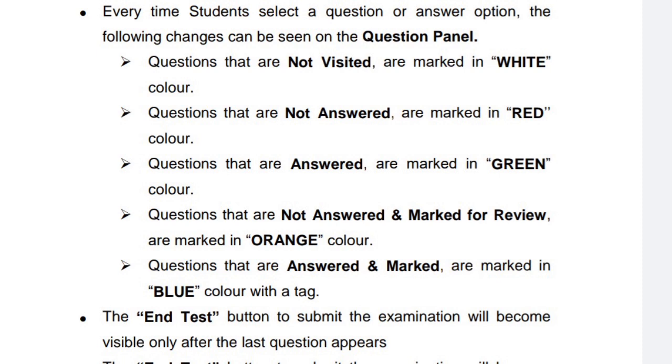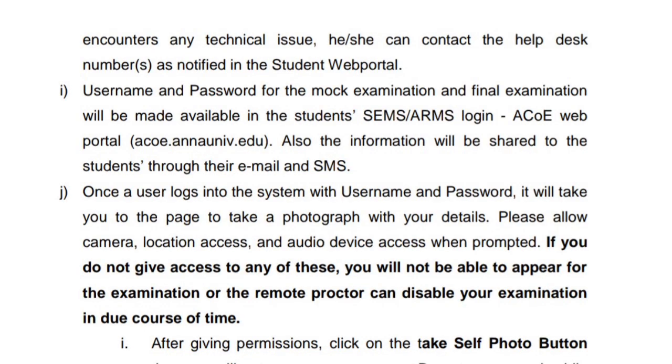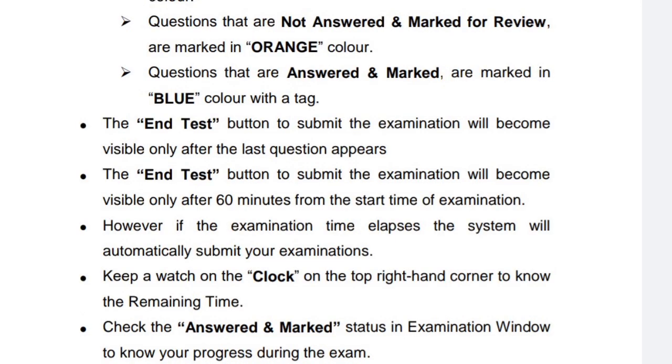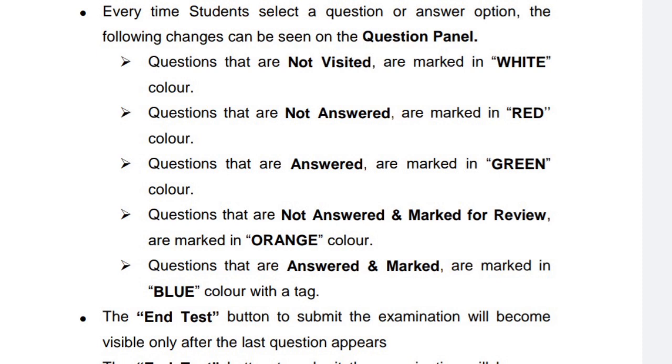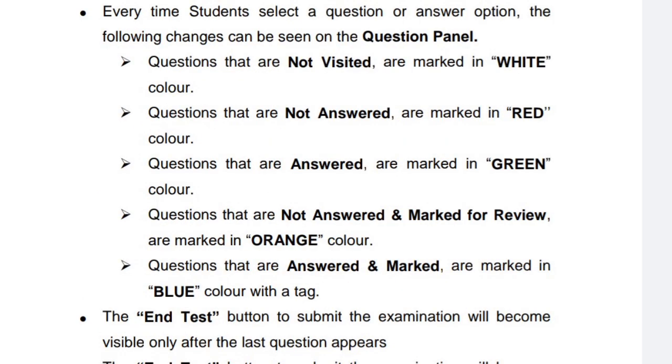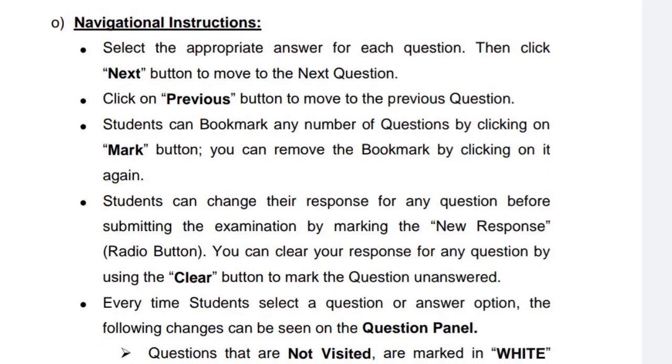That means you can go to the right corner. If you have any questions, you can review them. You can check your questions about the answer. If you want to go to the exam, please check my questions on the green card. You have an option on the last question. If you want to click on the exam, please submit your exam.